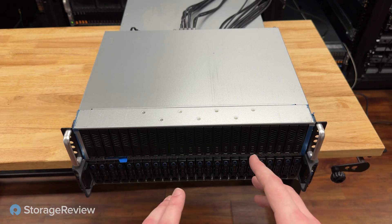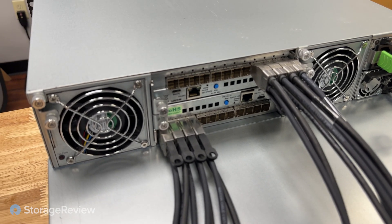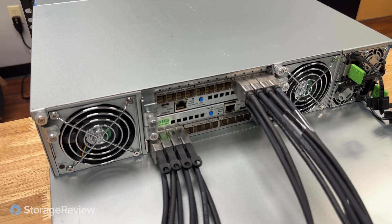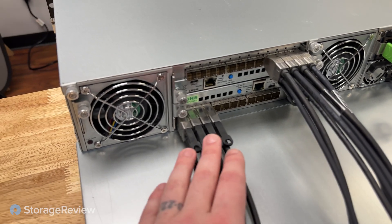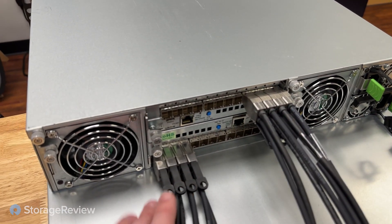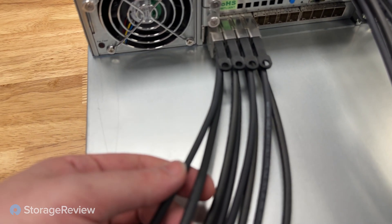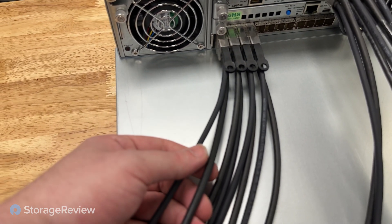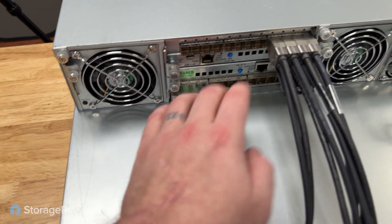On top we've got our Serial Cables JBOF — just a bunch of flash. We've got it filled with 24 solid state drives, all 30 terabyte QLC. Starting around the back of the JBOF, we can start to see all the interesting connections. Basically the way this works is a lot of PCI Express bifurcation. We've got our bottom controller and our top controller. Each controller has four connectors which carry the PCI Express, and each connector actually carries two cables per connector — so you connect these one, two, three, four, five, six, seven, eight.